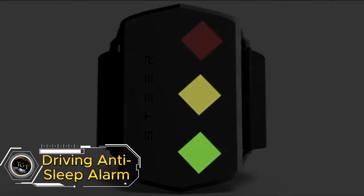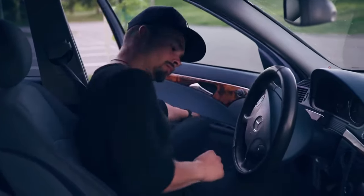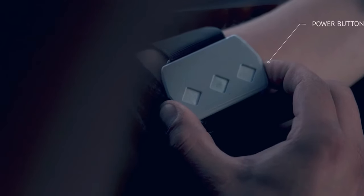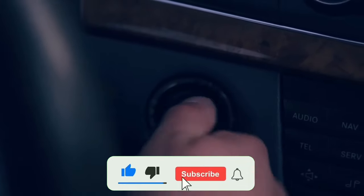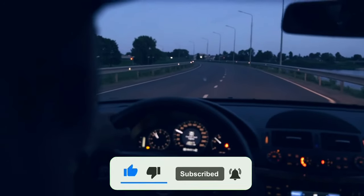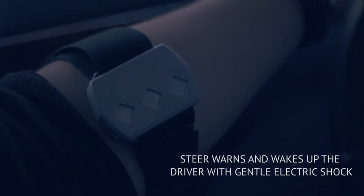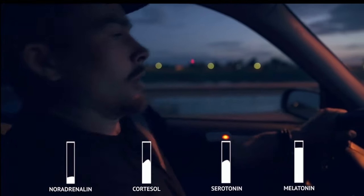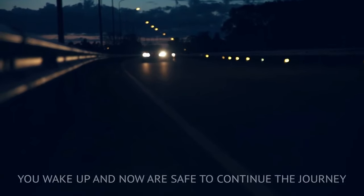Keep yourself and your loved ones safe on the road with the anti-sleep device car alarm system. This innovative system uses eye tracking technology to detect signs of drowsiness and alertness, helping to prevent accidents caused by fatigue. Once the driver is fatigued or distracted, the device will send an alarm signal to alert the driver in real time, guaranteeing the safety of the driver's life and property. Priced at just $104, it's a small price to pay for added safety on the road. Invest in your safety today and drive with confidence.